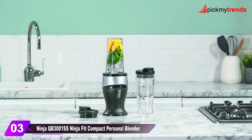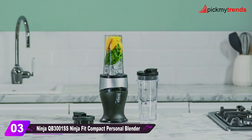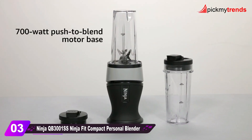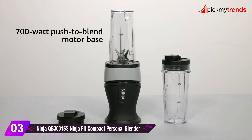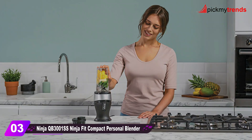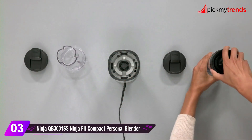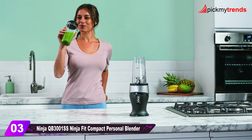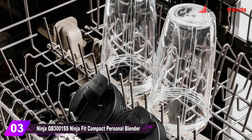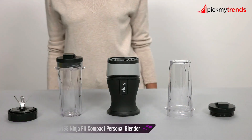Moving on to the Ninja QB3001 Ninja Fit Compact Personal Blender. This compact blender packs a punch with its 700-watt motor and pulse technology. It's great for nutrient extraction, frozen blending, and on-the-go convenience. The set includes two 16-ounce Nutri-Ninja single-serve cups with spout lids. The blender is compact, easy to clean, dishwasher safe, and comes with a 50-recipe inspiration guide.